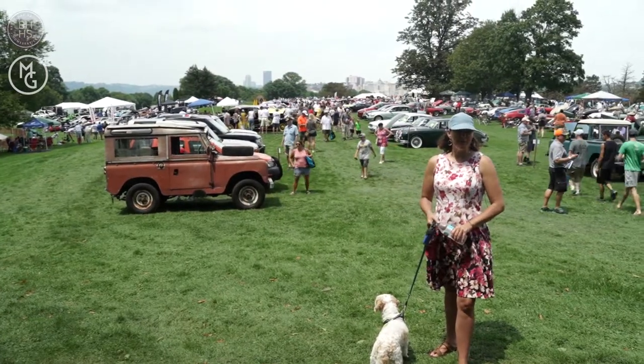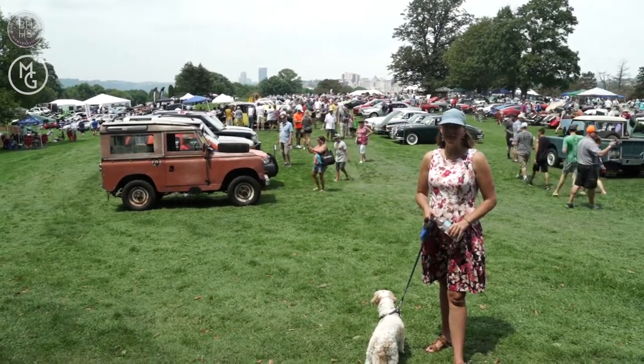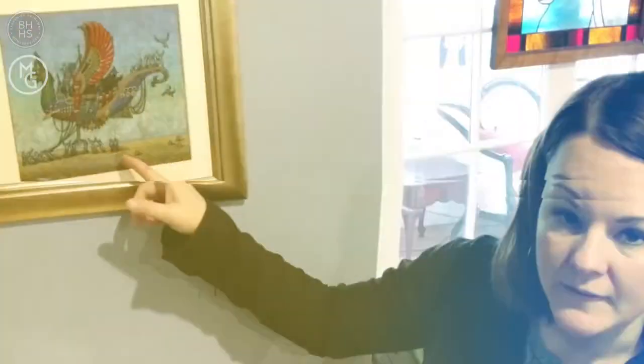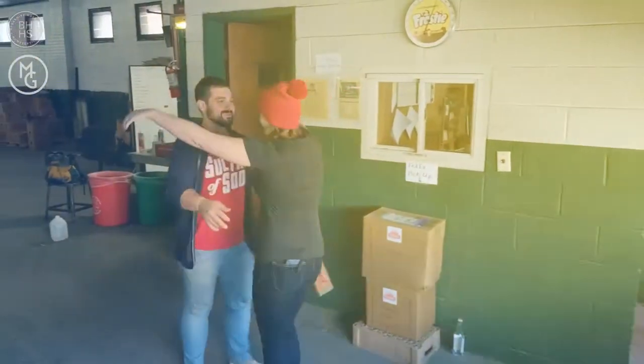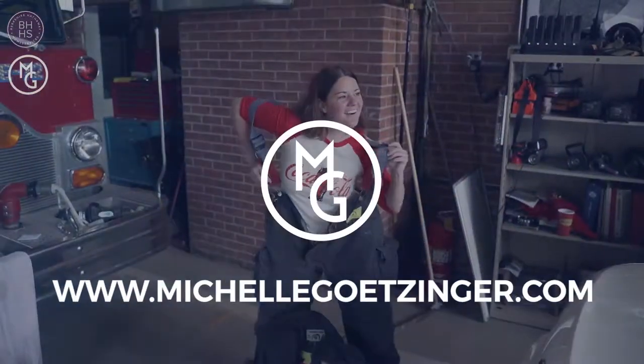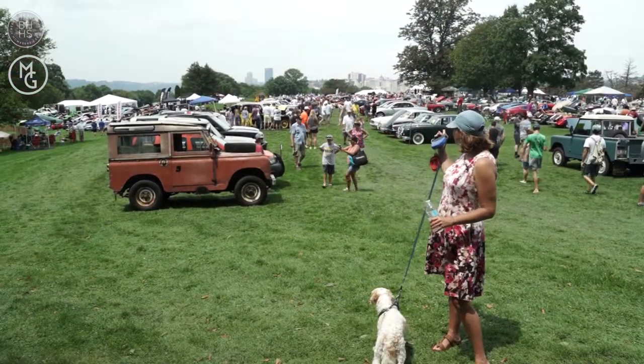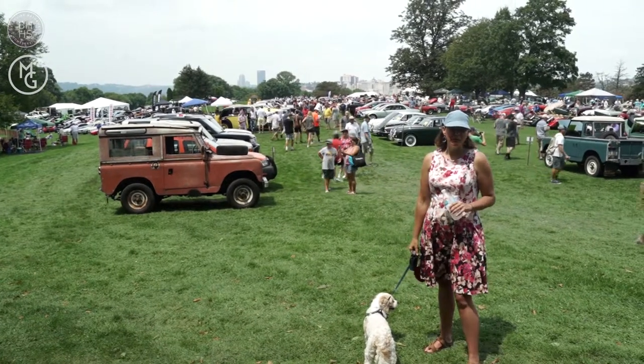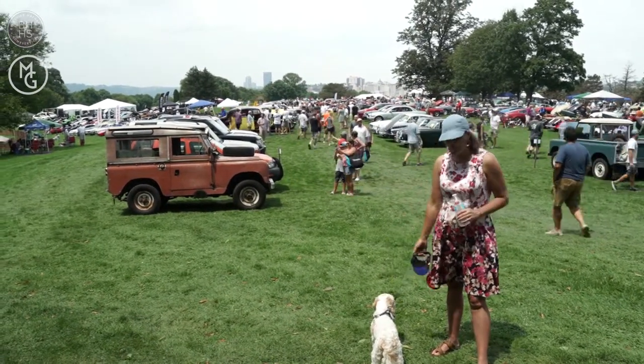Hey, Pittsburgh. I'm here at the Pittsburgh Vintage Grand Prix. It's a yearly event here at Schenley Park. You can see the Pittsburgh skyline in the background. Such a great family-friendly place to bring whoever you want, including your dog.